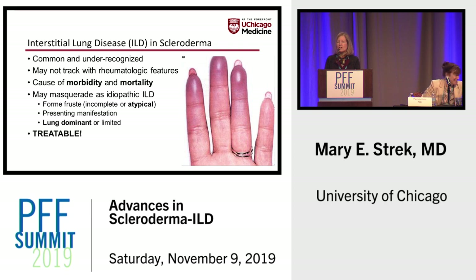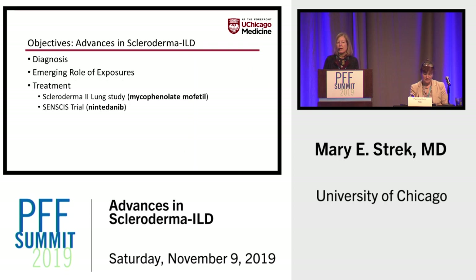It may masquerade as idiopathic disease. And as I'd like to talk about today, there's increasing evidence that we have robust information about effective treatment for patients with scleroderma ILD. Today I'm going to talk about new understanding and the updated guidelines on diagnosis, the emerging role of exposures, and finish up by talking about a couple of new trials of treatment.